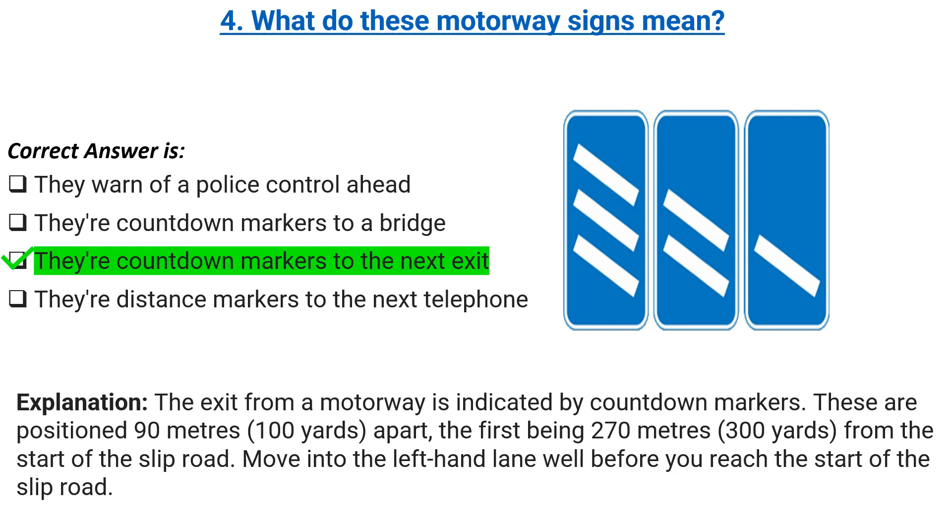Explanation: the exit from a motorway is indicated by countdown markers. These are positioned 90 meters (100 yards) apart, the first being 270 meters (300 yards) from the start of the slip road. Move into the left-hand lane well before you reach the start of the slip road.